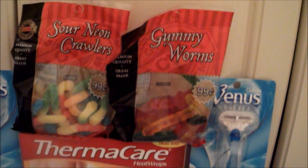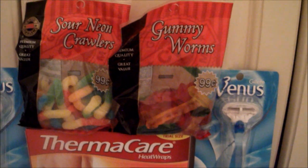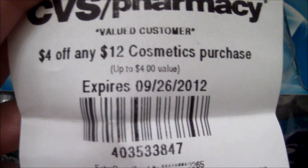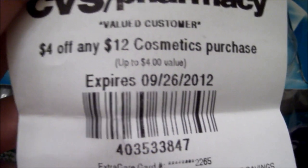The gummy worms were added just because I was negative for most of the razor deals, so I needed to add a little bit to the transaction. Also, if you receive a '$4 off $12 on any cosmetic purchase' coupon, you can actually use it on razors because razors do qualify as a beauty or cosmetic item.